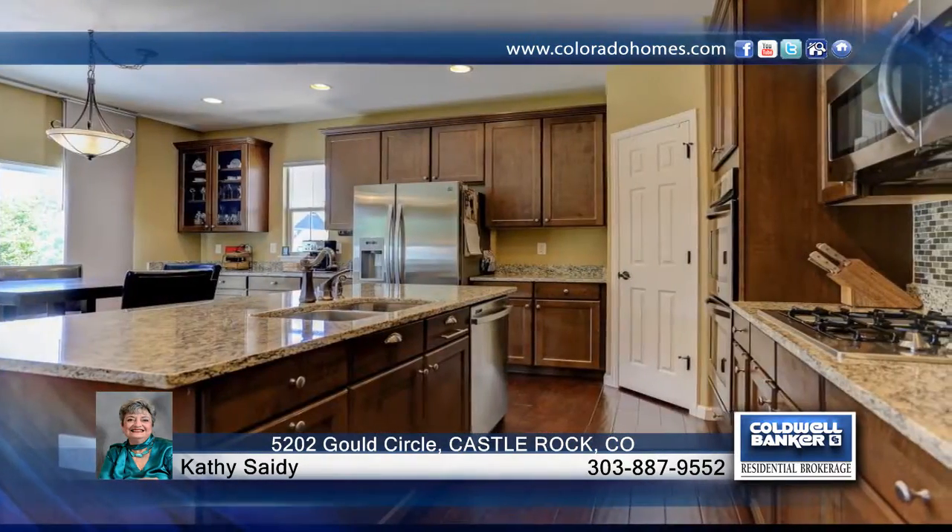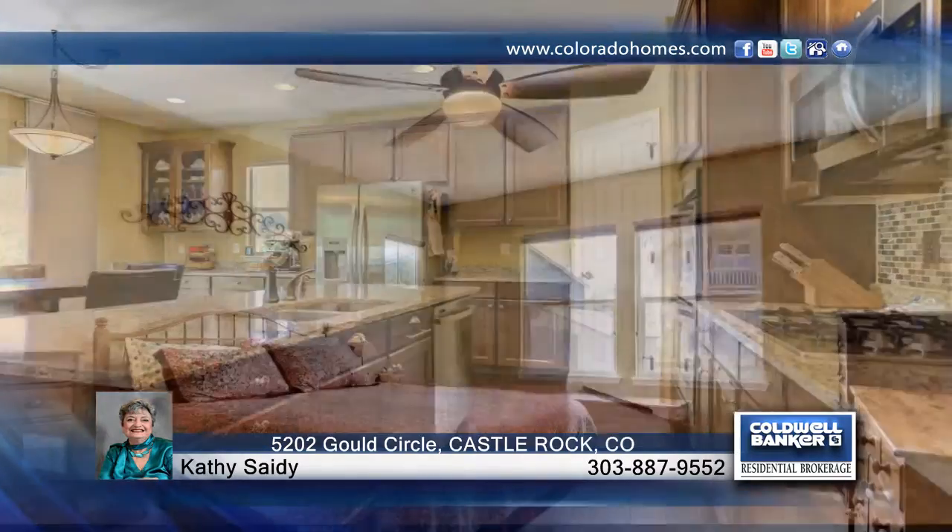Kathy Sadie presents this beautiful, near-new 5-bedroom, 3-bath home with a finished basement. Many updates include plantation shutters, HD Duet shades with remote control, and upgraded light fixtures.